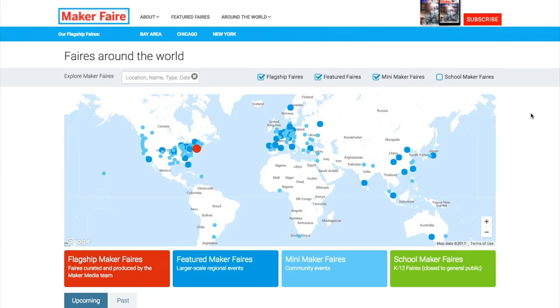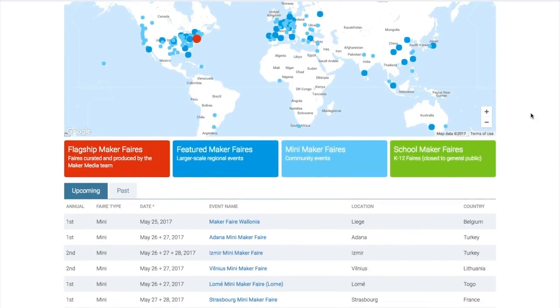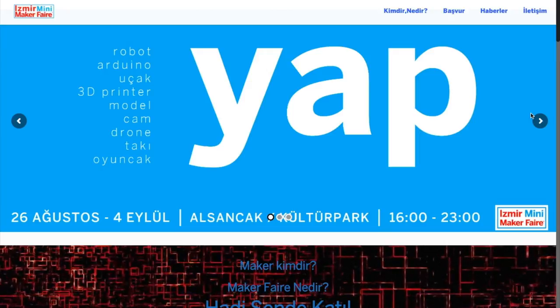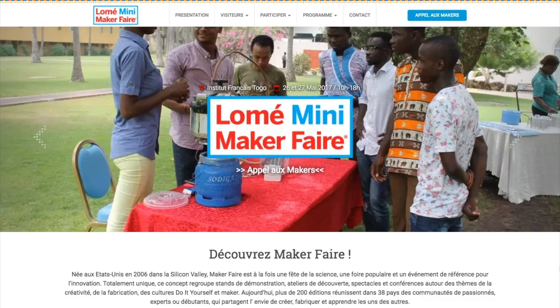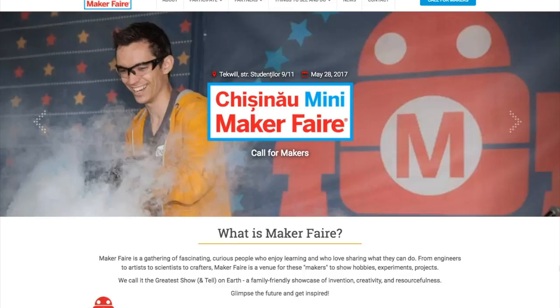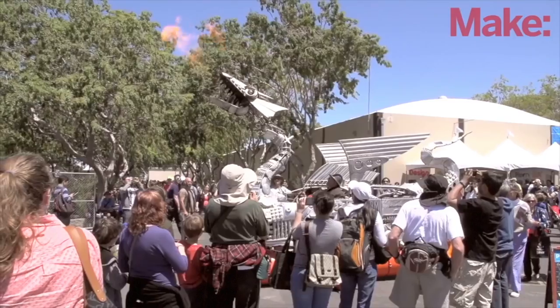Maker Faires! The Mothership Faire just wrapped up, but Maker Faire season is still just getting started. This weekend we have a ton of global faires including Liege, Belgium; Adana, Turkey; Izmir, Turkey; Vilnius, Lithuania; Lome, Togo; Strasbourg, France; Torino, Italy; Gibsons, British Columbia, Canada; and Chisinau in the Republic of Moldova. A lot of those are first-time faires, which is really exciting to see.